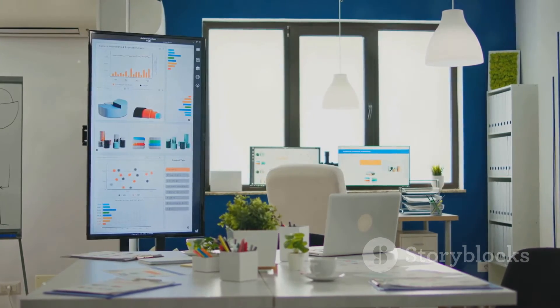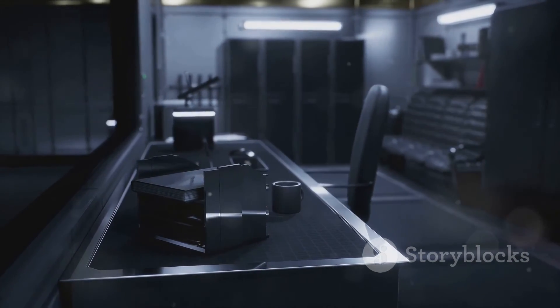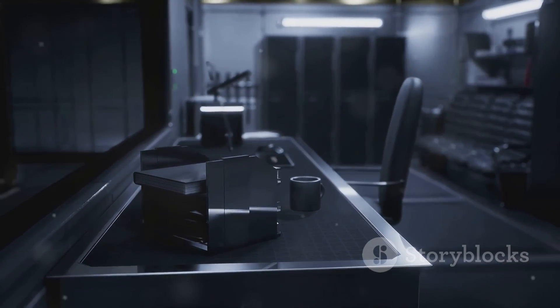Grab your Samsung 34 ViewFinity S50GC now at an amazing price. Upgrade your workspace, elevate your experience — get the Samsung 34 ViewFinity S50GC today.